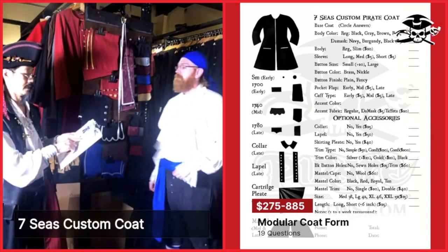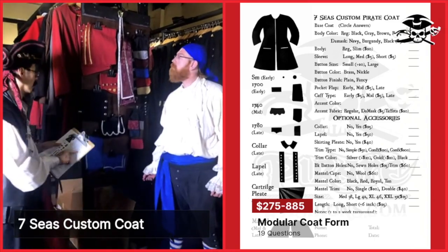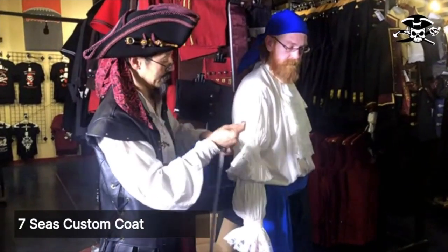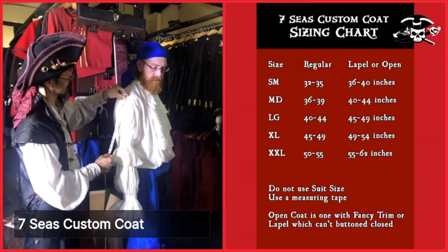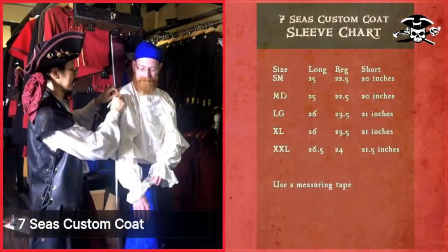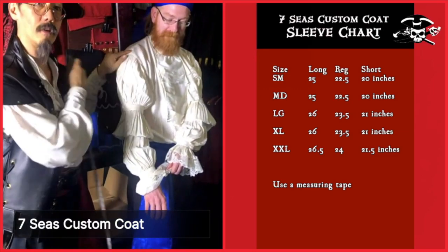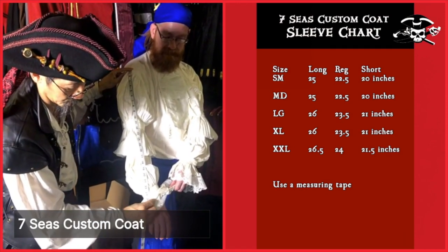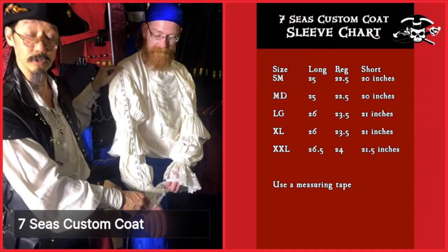We are going to see if you need a long, medium, or short sleeve. We're going to take a tape measure, and we measure not from the back of the neck but actually from the shoulder — right where that bone is on your shoulder — and you measure to your wrist. That comes out to 24 inches.